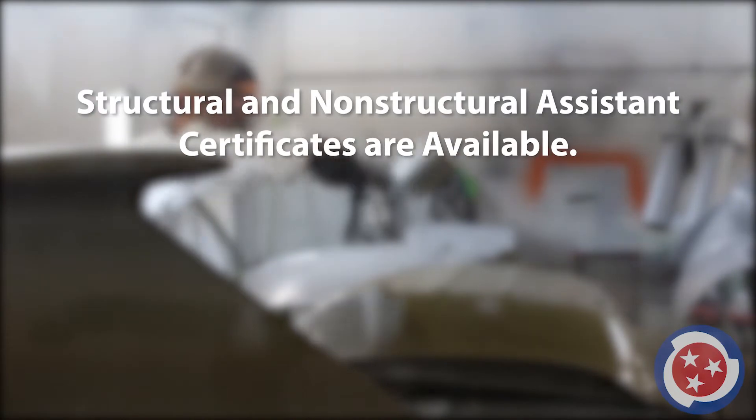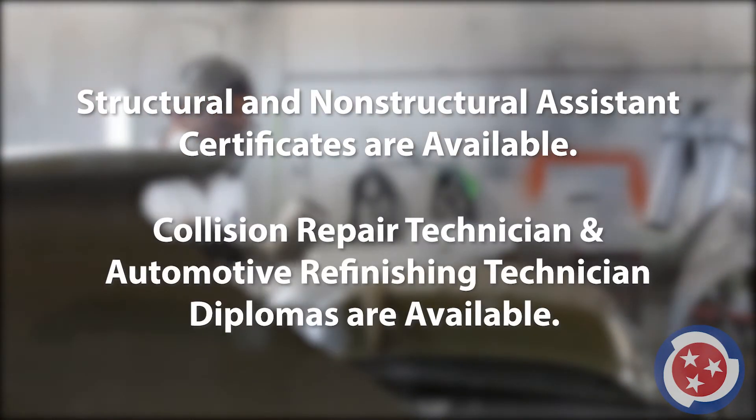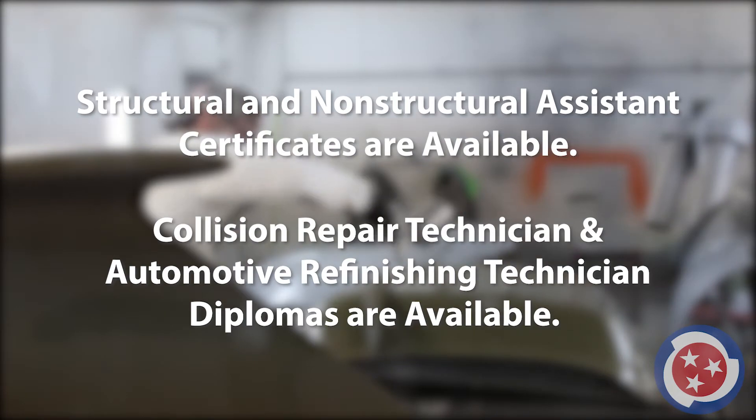Students may earn certificates as a non-structural or structural assistant, and diplomas as a collision repair technician and automotive refinishing technician.